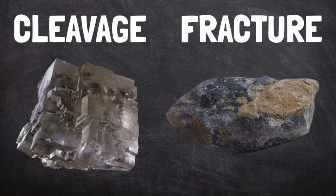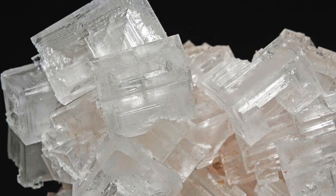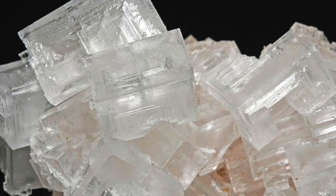How a mineral breaks is also important. If a mineral has cleavage, it breaks smoothly in a pattern. For example, halite breaks to form perfect cubes. If a mineral fractures, it breaks randomly without a pattern.